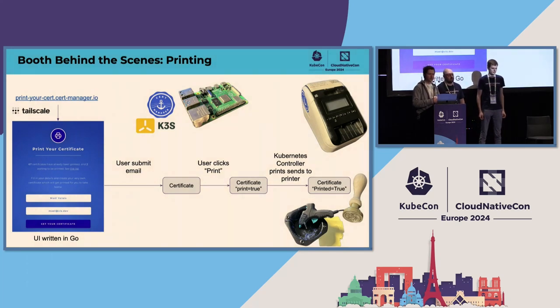Let me tell you exactly what was on the table at the booth. There was a printer and a Raspberry Pi — that's essentially what the demo is. On the Raspberry Pi, we have Kubernetes running with K3s, with cert-manager obviously, a UI running also on the Pi, and a Kubernetes controller. You would fill in your email on the UI. Then the UI would create a certificate resource in Kubernetes, which would then be issued by cert-manager using a self-signed root CA on the Pi. The user would click Print, and the controller would pick up the certificate and send it over USB to the printer.